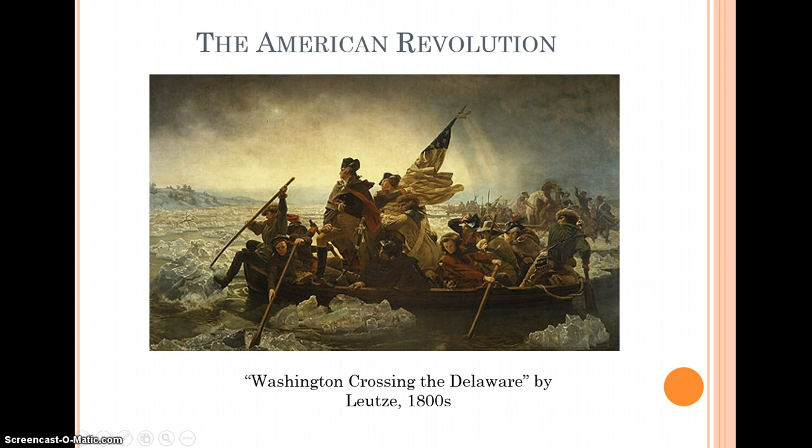When we look at the revolution, the image that springs to mind is probably something like the famous painting on screen — Washington Crossing the Delaware. But the painter who made this wasn't actually born until 1816. By the time that painter was born, we already knew we had won, we had beaten the British again in the War of 1812, and we were already an established nation. It's important to understand that when Cornwallis surrendered and the war ended in our favor, it ended in a much more ambiguous way than we understand today.